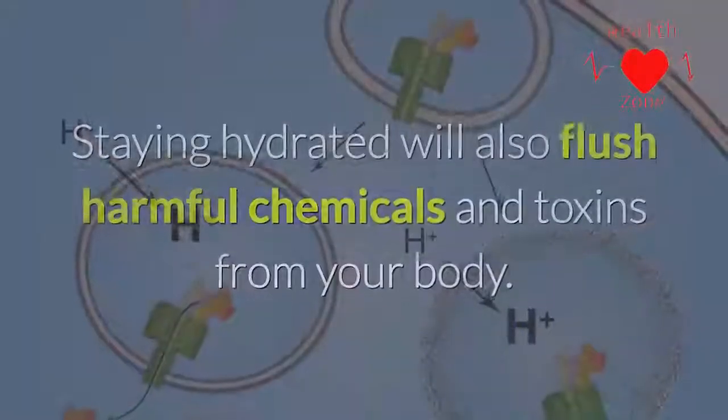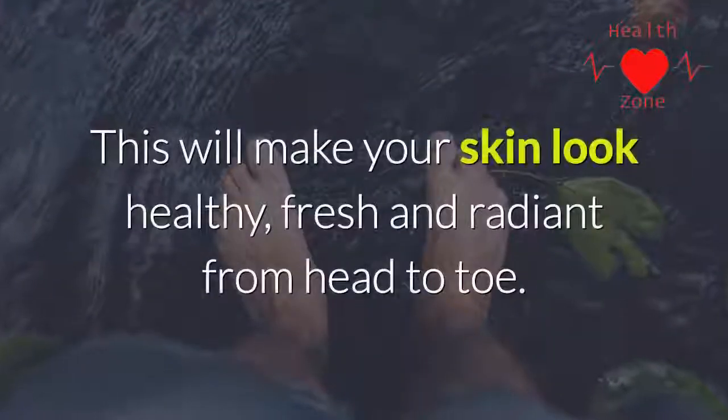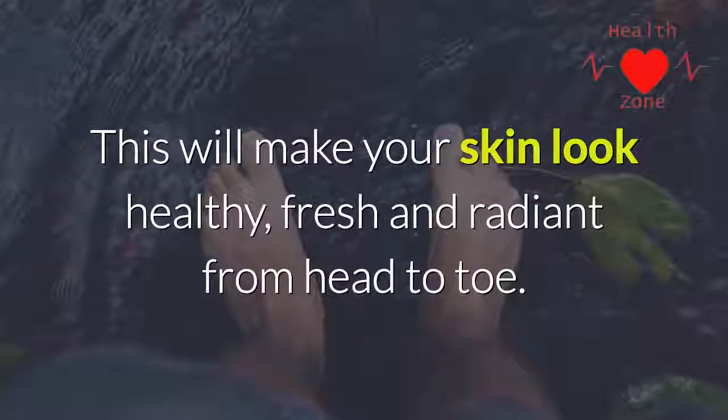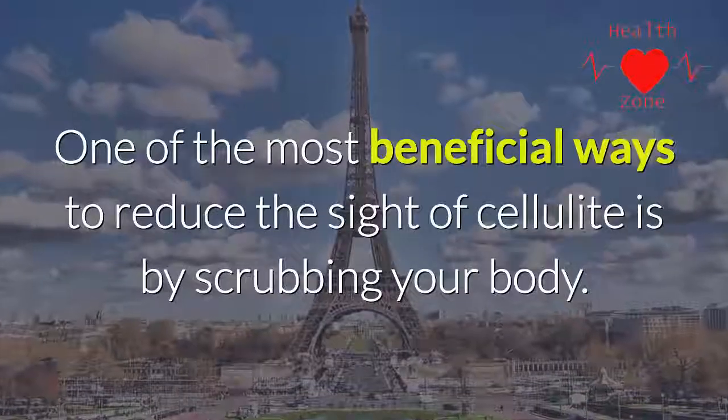Step four: hydrate. Drink enough water daily to hydrate and firm your skin. Staying hydrated will also flush harmful chemicals and toxins from your body. This will make your skin look healthy, fresh, and radiant from head to toe.